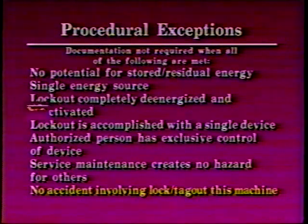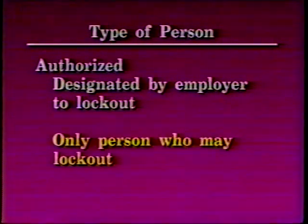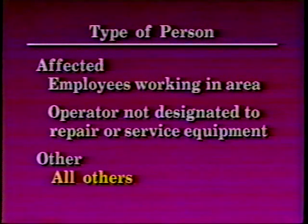There are three types of people referred to in this program. Authorized persons are designated by an employer to lock out machinery or equipment and are the only ones who may do so. However, there are no restrictions on the number of people who may be designated as the authorized person. Affected persons are employees working in the machine area and the machine operator not designated to repair or service equipment. Other persons are all other employees.